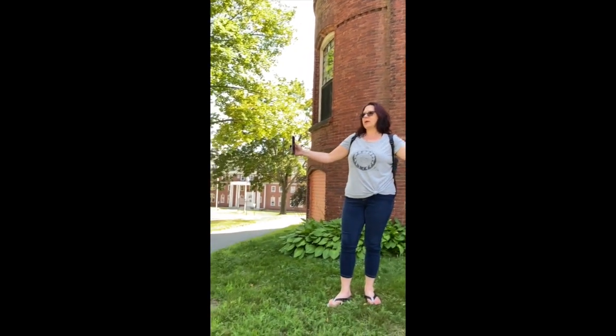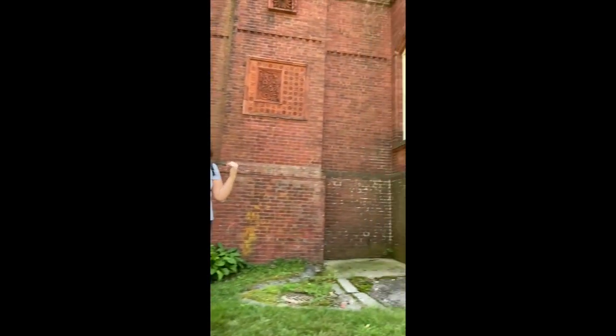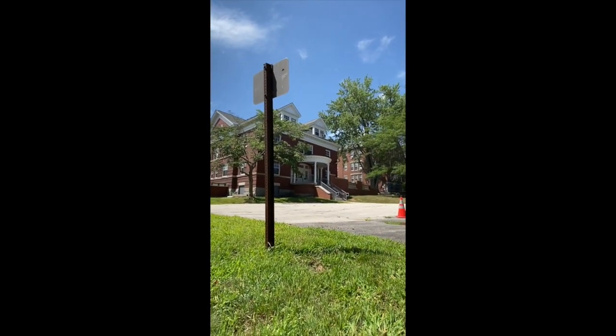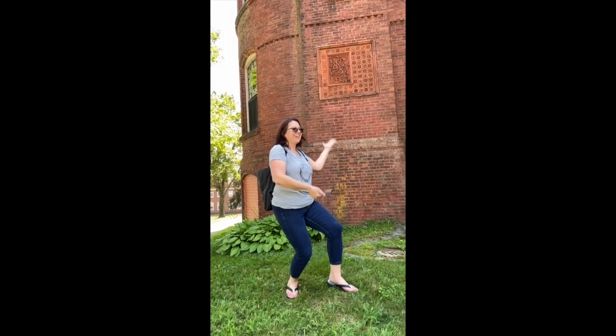I'm not suggesting that happened in this building exactly, because I don't know what happened in each one. But in this area there are buildings scattered throughout. This one they didn't fix up, didn't refurbish — it's just in this condition. I would love to get inside it, but there are reports of hauntings here too.